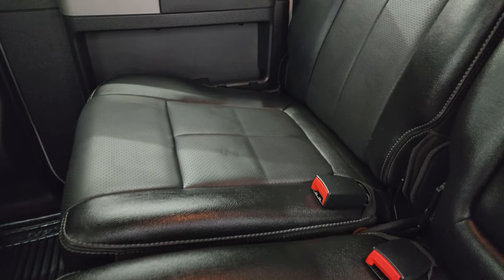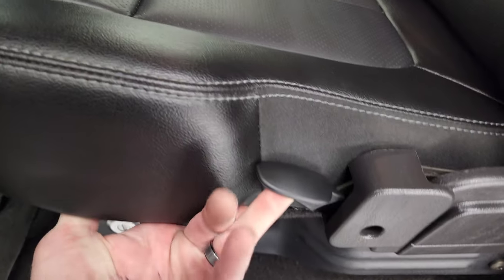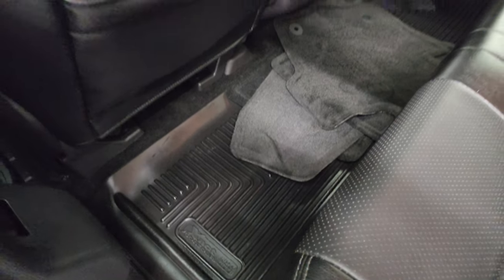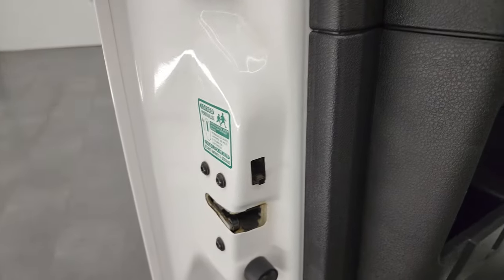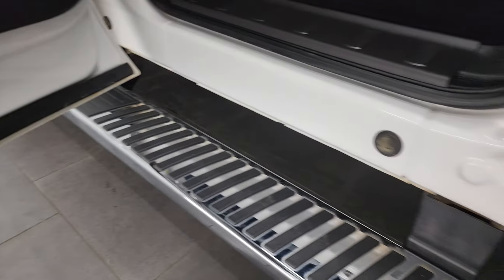The back seats are in fantastic condition. You get the power sliding rear window — no rips or tears on those seats. You get a lockable storage area under the seat that locks with the ignition key, so you can put valuables in there and lock it up. These seats fold up. You also get factory carpet floor mats along with Husky Liner all-weather floor mats. Side curtain airbags, a 110-volt 150-watt plug-in, a 12-volt power point, and child safety locks on the back doors. Inside and bottoms of the doors are all in fantastic condition.